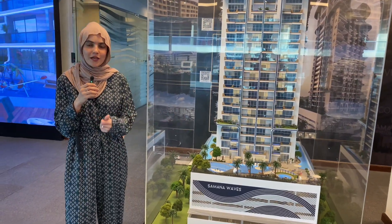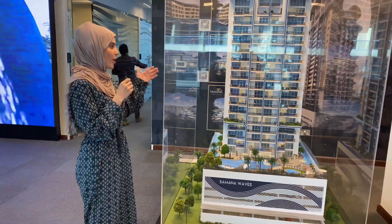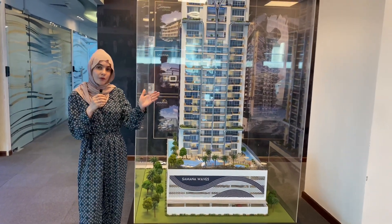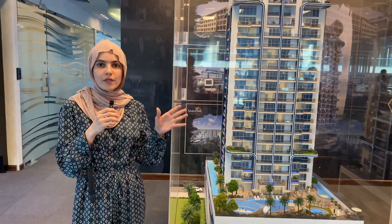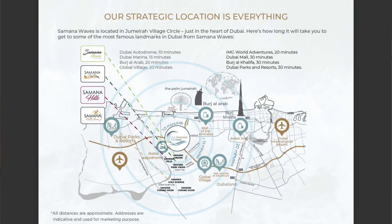I'm talking about the project located in JVC. We previously had Waves One — this is the model right next to it — and now we have Waves Two, located in District 13, JVC. JVC is in close proximity to Al Khail Road and Mohammed bin Zayed Road, making it easy to reach Mall of the Emirates within 15 minutes, and 20 minutes away from Dubai Mall and Burj Khalifa.